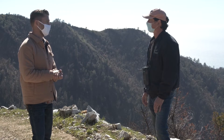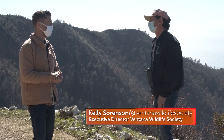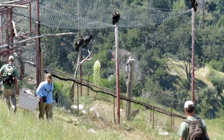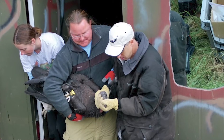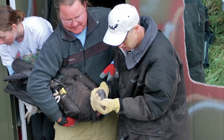Tell us about the work you do with the condor restoration project and specifically here at the sanctuary. About 25 years ago we started a reintroduction program for the California condor. We work closely with zoos who raised them in captivity, and we released them here at the condor sanctuary and care for them in the long run.